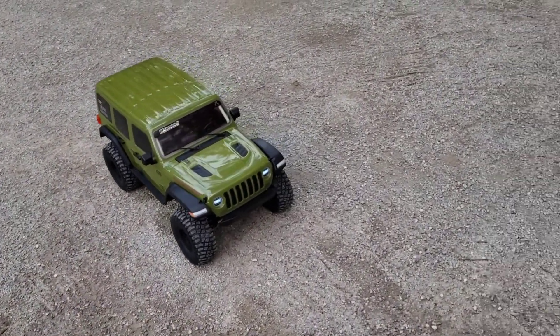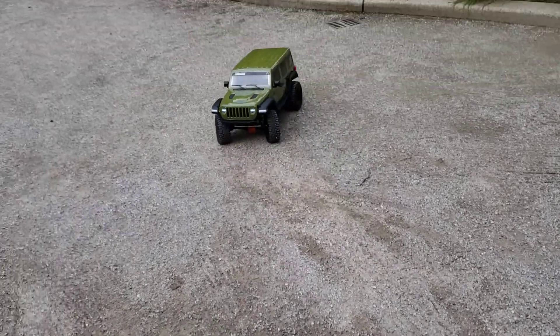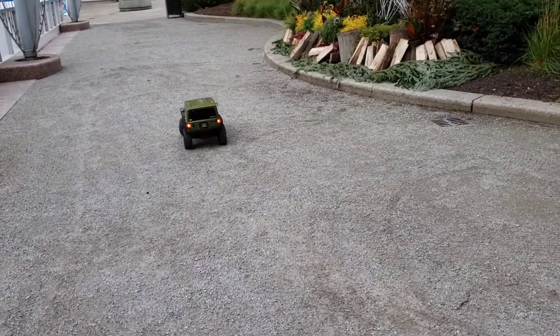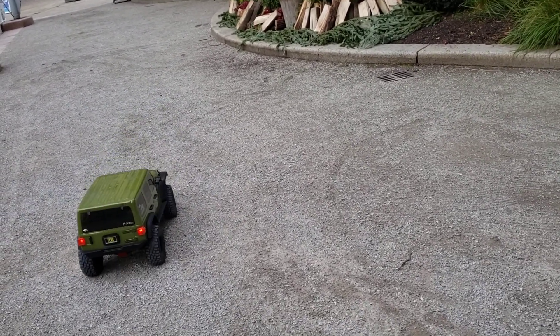You want to put it on 100% and see what it can do? Yeah. Now we're only running this on 2S, guys. Try and maybe do like a... try and do a donut, not a wheelie.